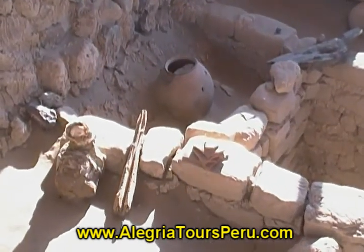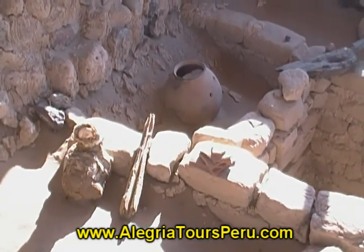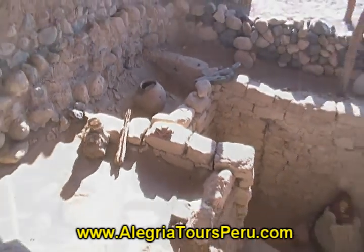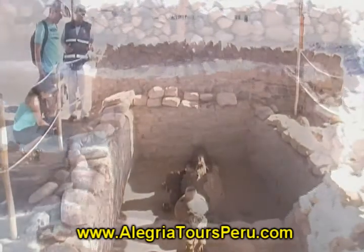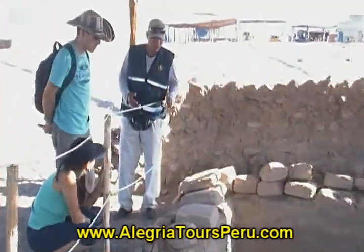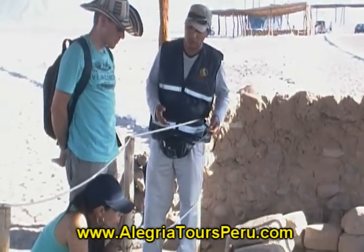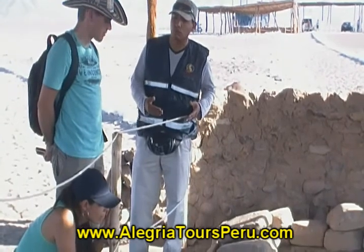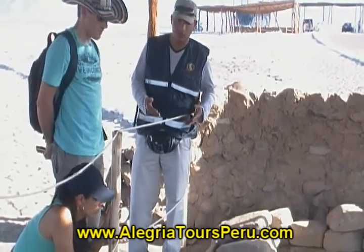Unfortunately, this cemetery was discovered by grave robbers, who destroyed part of it trying to find jewelry, portraits, and textiles. It was rebuilt by archaeologists, who protected the graves with a roof and walls.